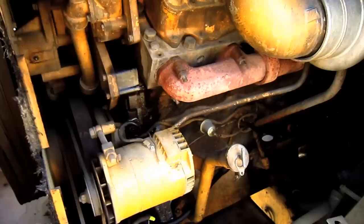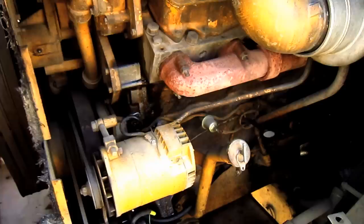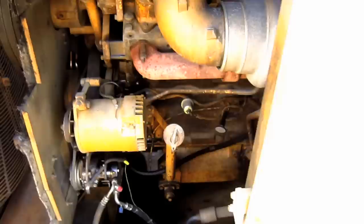The 992C is powered by a Caterpillar 3412 four-stroke turbocharged and after-cooled V12 diesel engine that produces 690 horsepower for this machine.